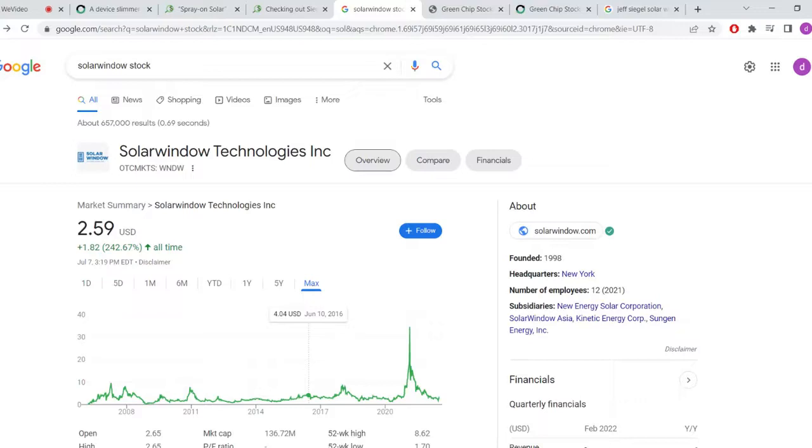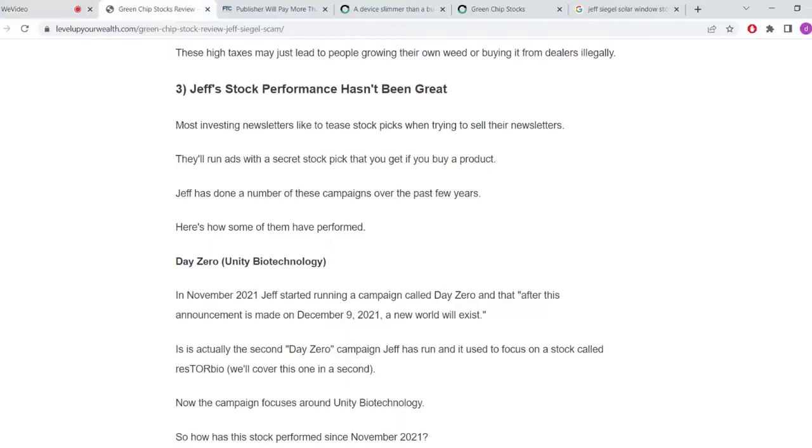That's the reason you'd invest in this — it's not a long-term blue chip stock you hold forever while collecting dividends. You're basically just waiting for the explosion. And once you understand that, you no longer have to buy the Green Chip Stocks newsletter, which is what Jeff is ultimately trying to pitch to you.